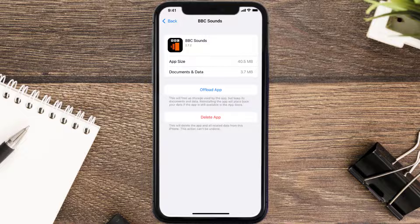If it doesn't, then you need to completely reinstall the app. Follow the on-screen instructions to navigate to the app page, and once you're on that screen, tap on Delete App to uninstall it from your device.